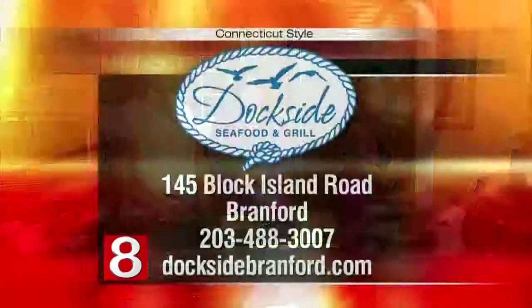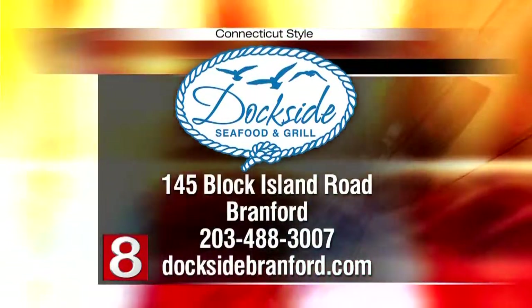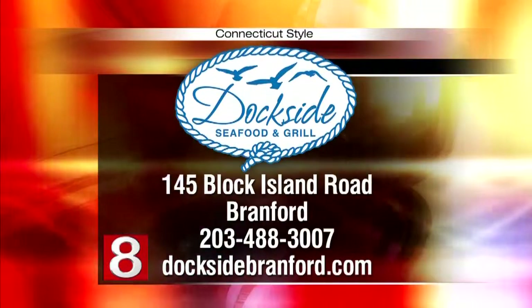This looks fantastic. We'll have the recipe on our website. To find out more about Dockside Seafood and Grill, located at 145 Black Island Road in Brantford, check them out there. They also have a new website — you can call 203-488-3007 or visit DocksideBranford.com. Thanks so much for being here. Thank you very much for having us.